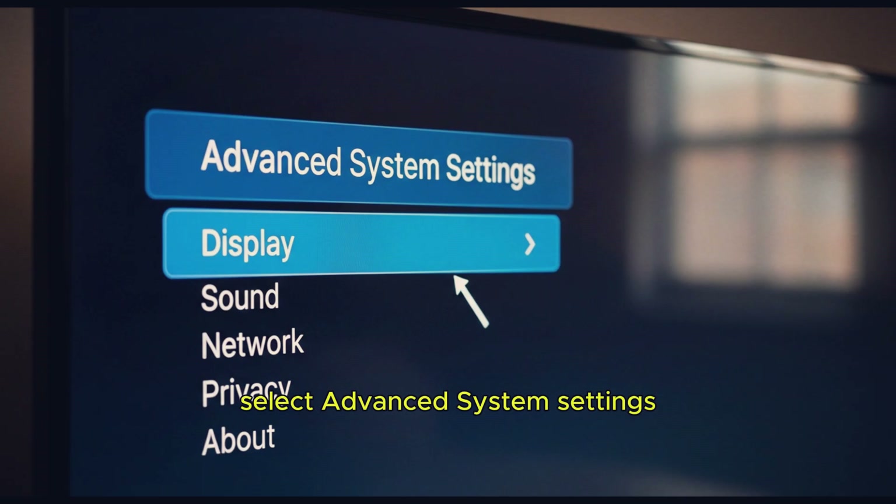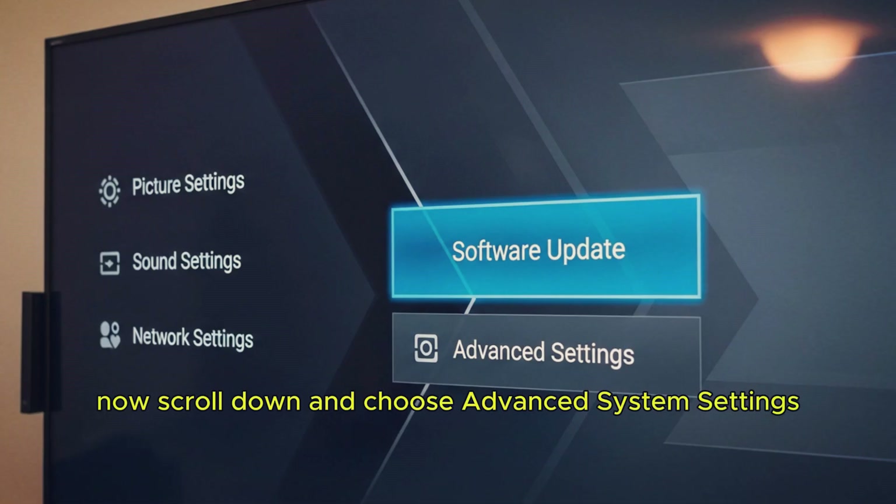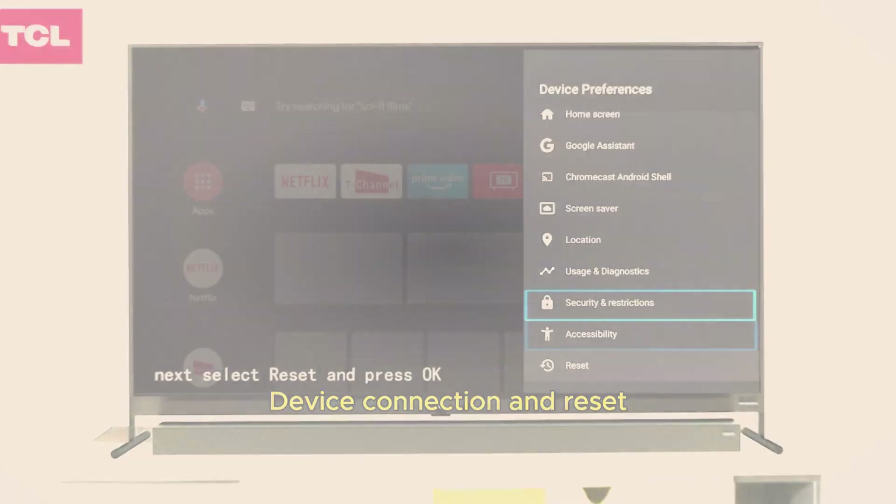Step 3: Select Advanced System Settings. Now scroll down and choose Advanced System Settings. Here you'll see options like Software Update, Device Connection, and Reset.